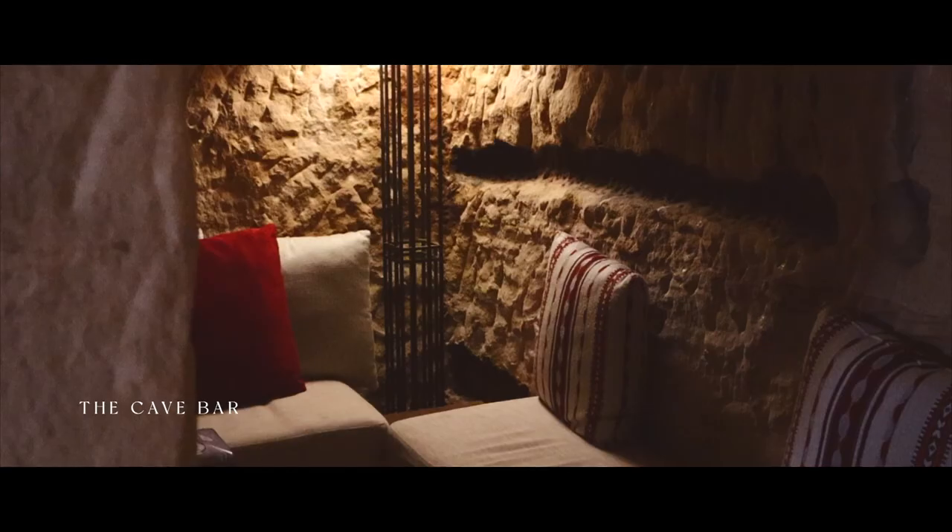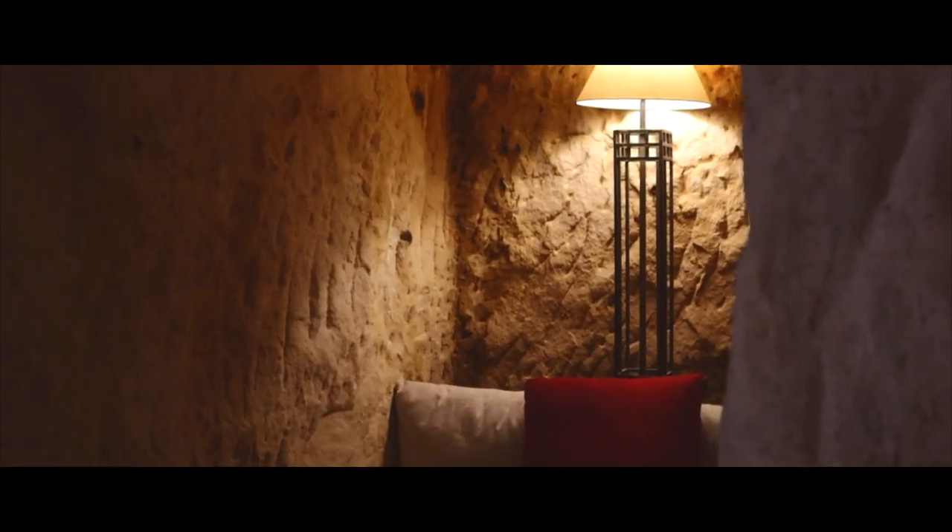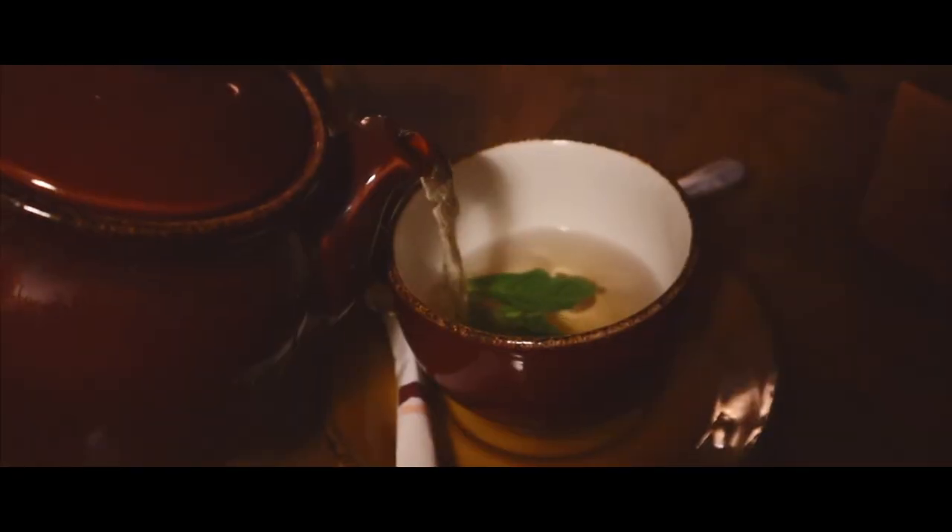And ended my afternoon at Cave Bar, the oldest bar in the world occupying a 2,000 year old Nabataean rock tomb.